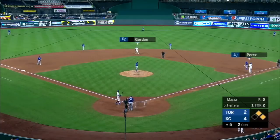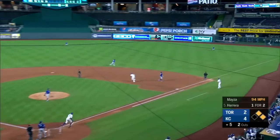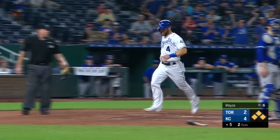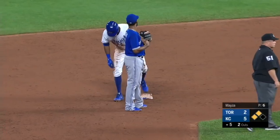Carrera against lefties, just six for 36. It's trouble. Pritchett can't make the play, and Gordon's going to score. Carrera to second base with the double. The Royals now lead 5-2.